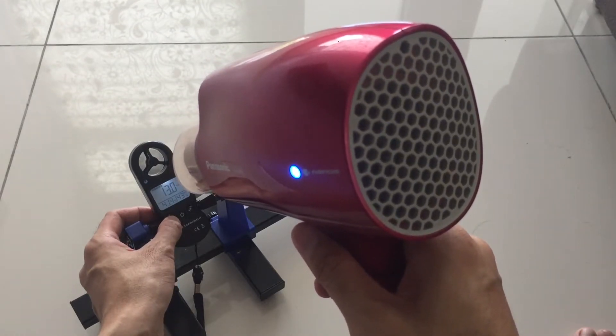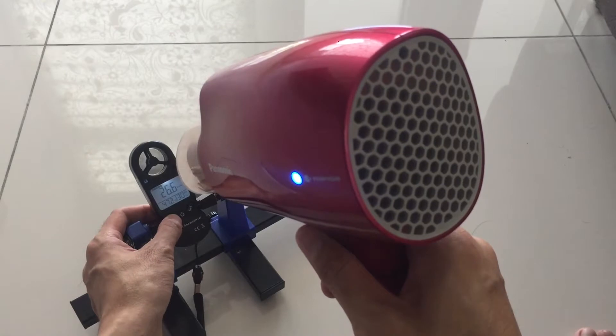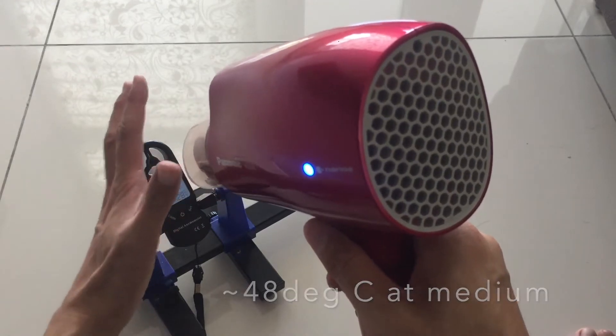So medium temperature is roughly 40 to 43 degrees C. At medium setting, it reads about 70 knots at 48 degrees C when placed roughly 8 inches from the sensor.